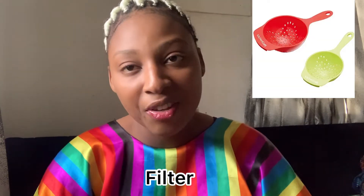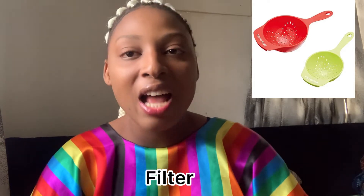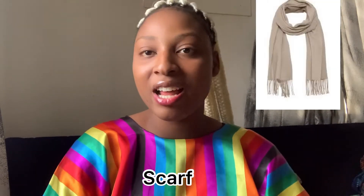Another must-have in a Nigerian home is a pot — a pot is definitely a must-have. Another thing you must have in your Nigerian home is a filter. And another thing you must have is a scarf.